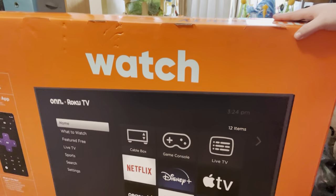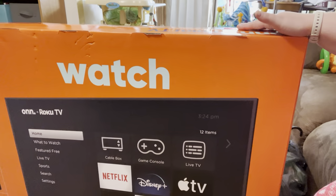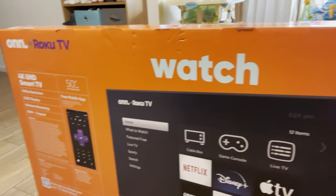So for the first item that we got, it is a big one — it's a TV! We got our new TV for our room because we're going to be giving Joseph our TV, and this is going to be going into our bedroom.